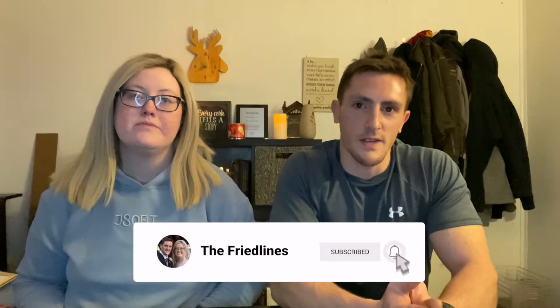Hey everyone, happy holidays! Hi guys, it's the Friedlines here. Today we are going to do a video on what we got for Christmas. Go ahead, do you want to start first? Okay, just start right here.